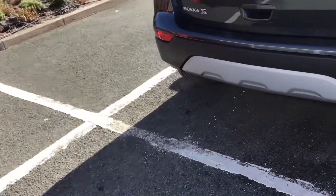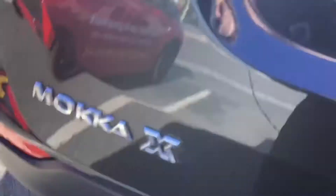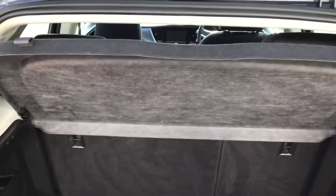Bringing you round to the back of the vehicle, I'll just open up the boot. As you can see you've got plenty of boot space. You've got your side storage option with your illumination, as well as your under boot storage, and your load cover at the top for privacy and security.